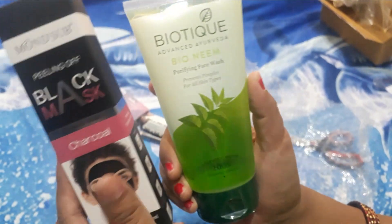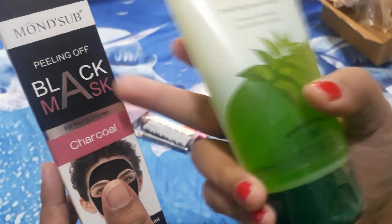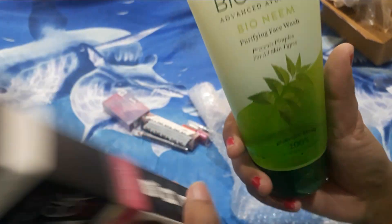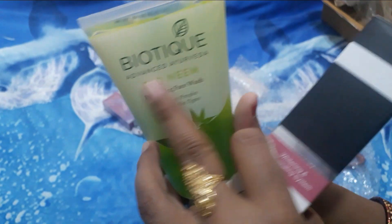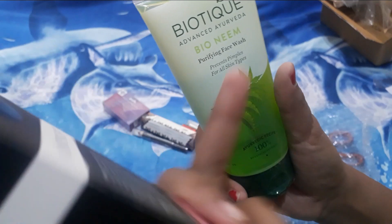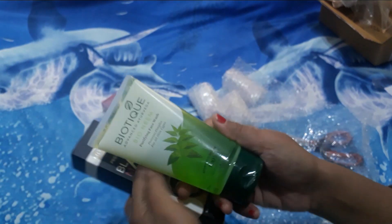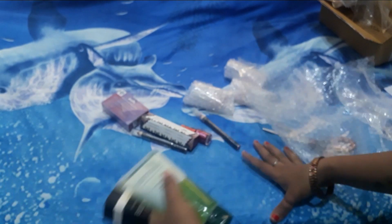You can see this is a black peel-off mask. This is a Monscup and this is a Biotic Advanced Ayurveda — a Bionium Purifying Face Wash. This prevents pimples and is suitable for all skin types, from dry skin to normal skin.